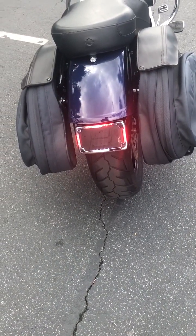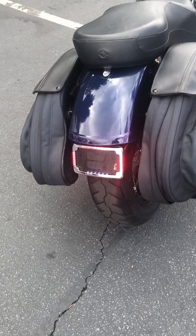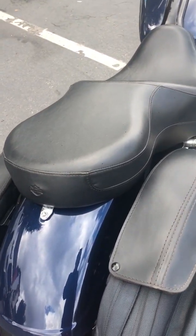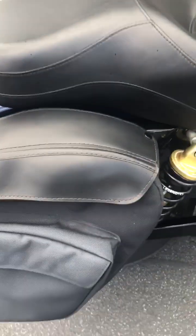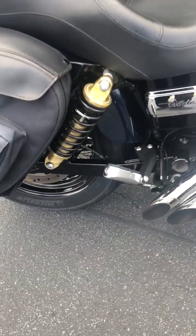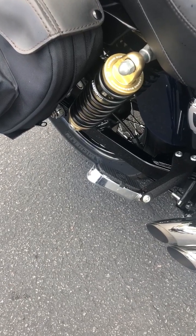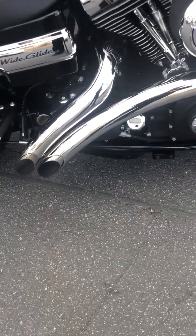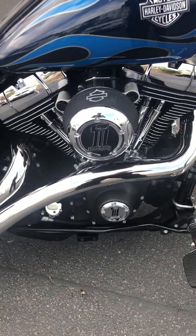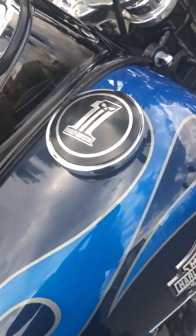Custom license plate holder with lighting and directionals. Leather Pro bags, custom Harley 2-Up seat, legend suspension, custom controls, passengers, boot bags, custom exhaust, custom air cleaner, HP.